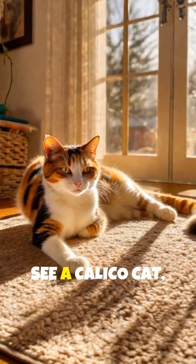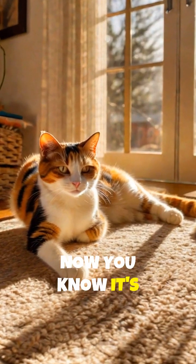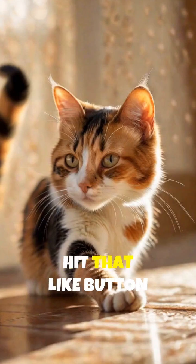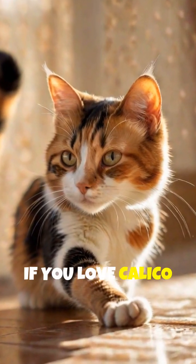So next time you see a calico cat, now you know it's almost certainly a fabulous feline lady. Hit that like button if you love calico cats.